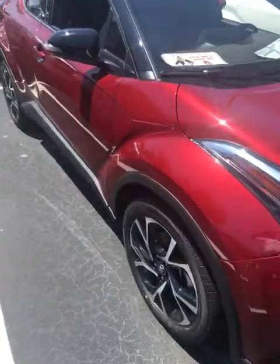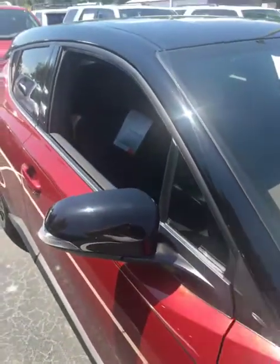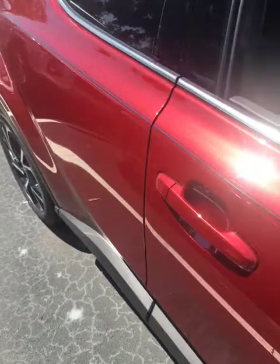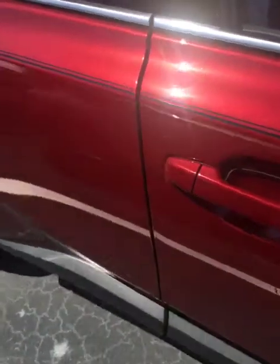Notice that we've already done an accent pinstripe on it. We've already tinted the windows. We put a door edge guard protection. When I was growing up as a kid, this used to be a chrome strip that went down it. Now it's a clear strip to protect the door edge.